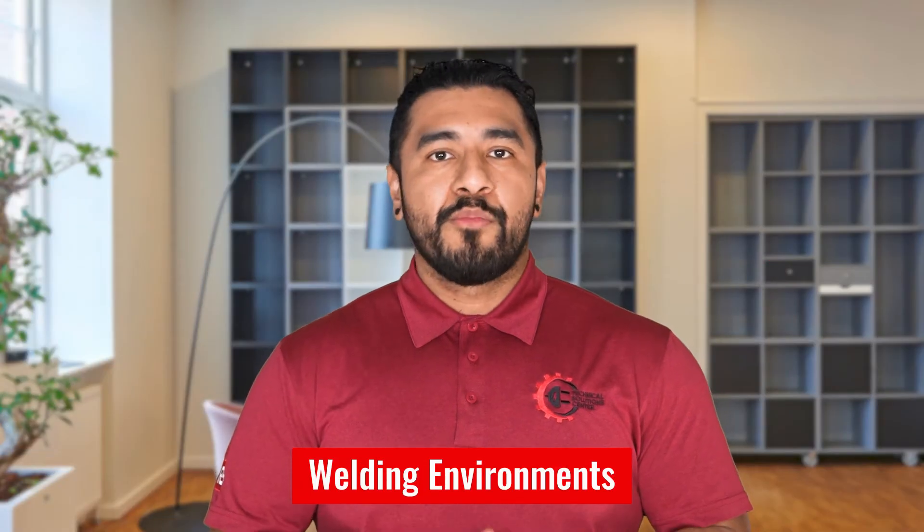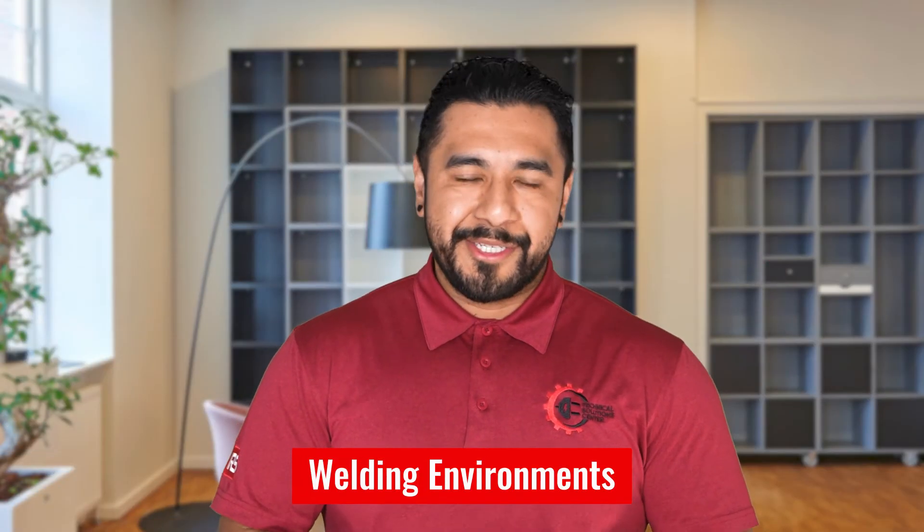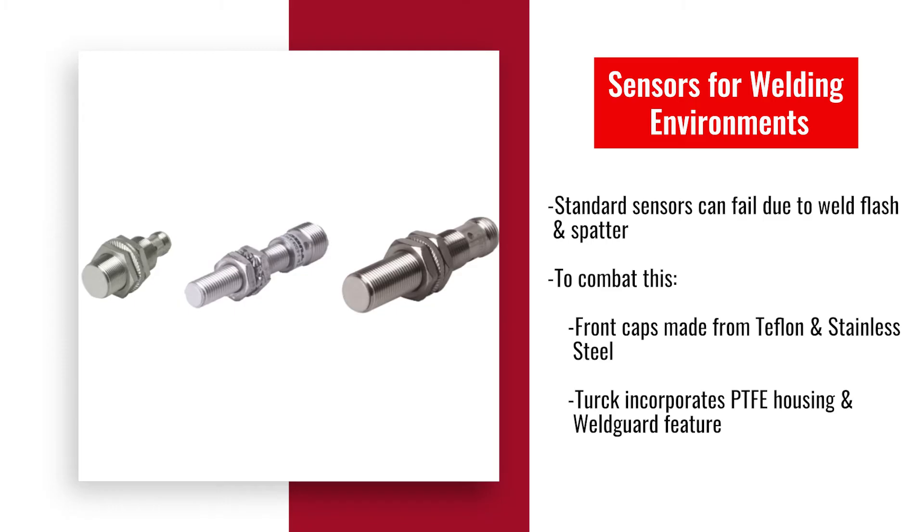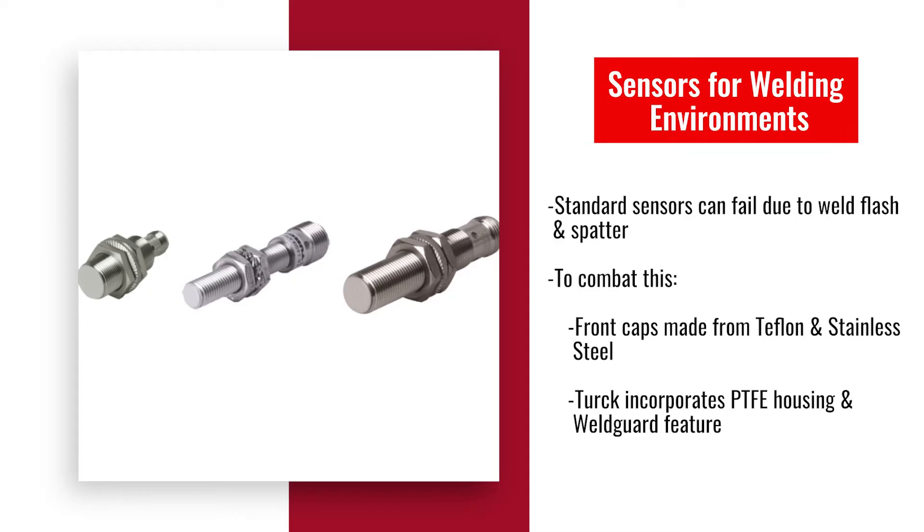In automotive settings, welding environments can be tough on sensors. Standard sensors often fail due to weld flash and spatter, which can cause damage to their housing. To combat this, some manufacturers utilize front caps made from Teflon or stainless steel. Turk's specialized sensors incorporate PTFE housing and an innovative weld guard feature, making them ideal for these challenging conditions.